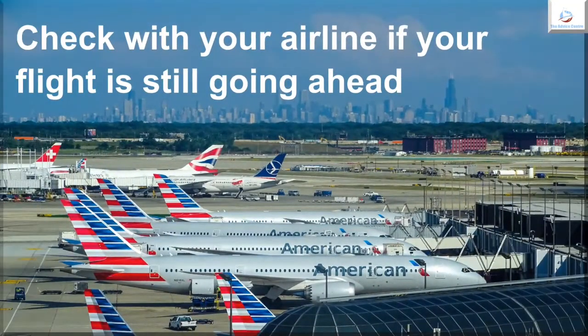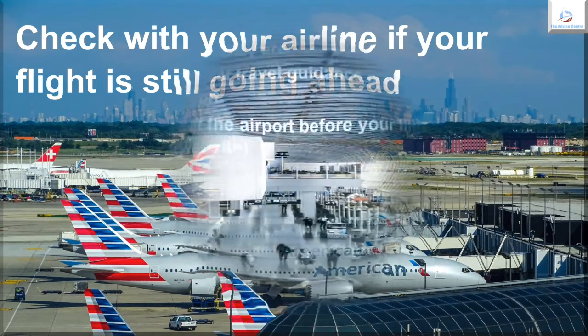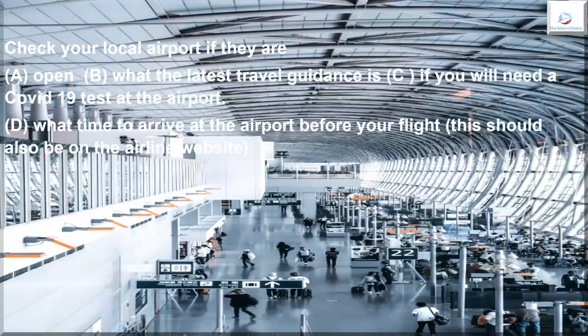Check with your airline if your flight is still going ahead. Check your local airport: a) if they are open, b) what the latest travel guidance is, c) if you will need a COVID-19 test at the airport, d) what time to arrive at the airport before your flight. This should also be on the airline website.